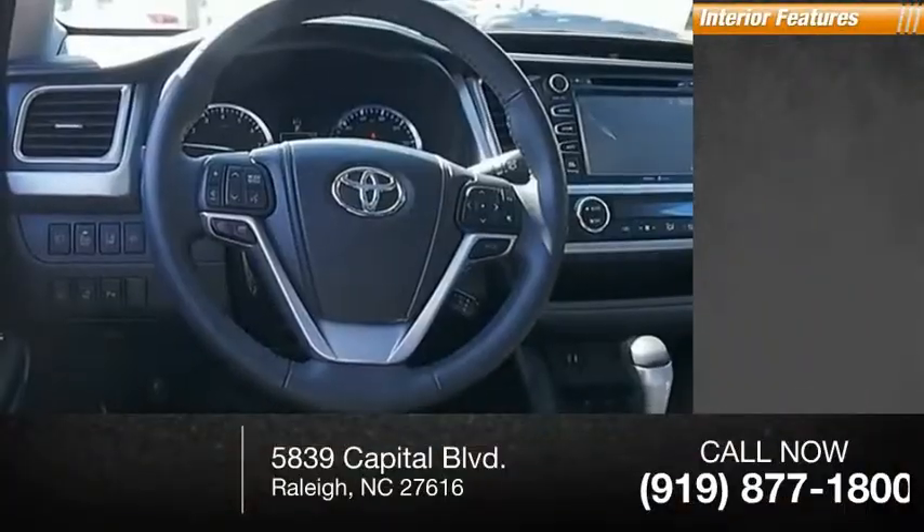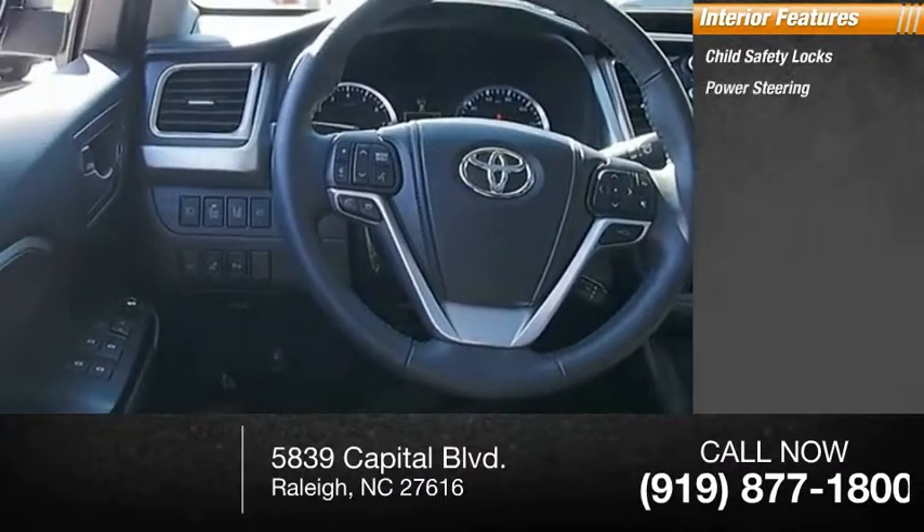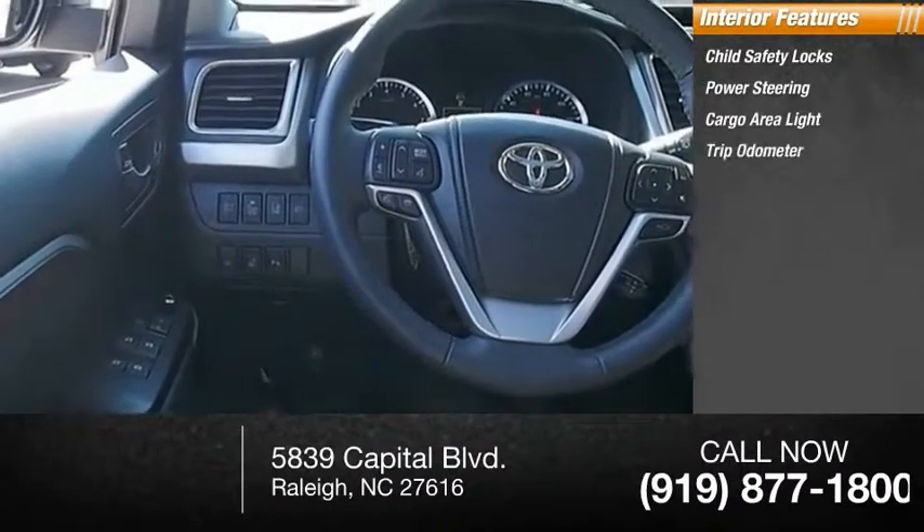Inside you'll find child safety locks, power steering, cargo area light, and trip odometer.